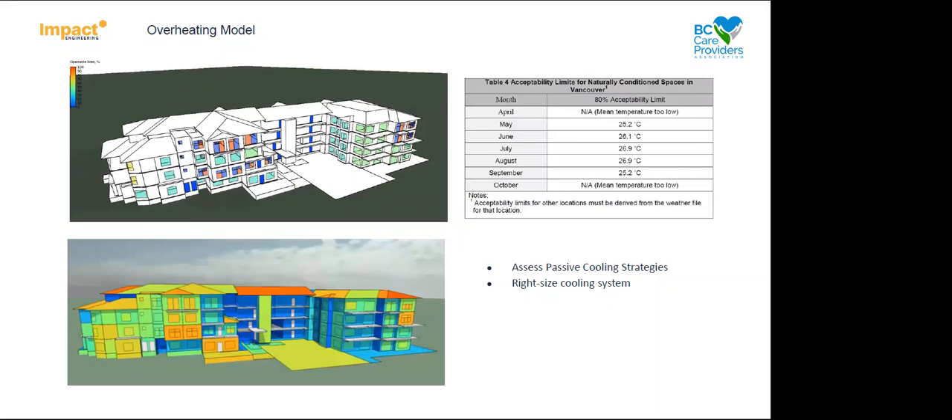This is an overheating energy model using IES. We build the actual building in the model, which takes into consideration building envelope R-values, window R-values, and heat gain through the glazing. We assess what areas of the building tend to overheat and to what extent the entire building overheats. Then we model strategies like passive cooling — operable windows or shading — to see what benefit those provide, and then look at right-sizing the cooling system. This is really helpful because not all areas of a building will overheat at the same rate depending on orientation, time of day, and whether there's shading.